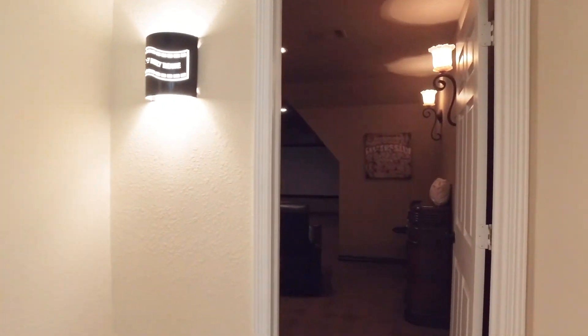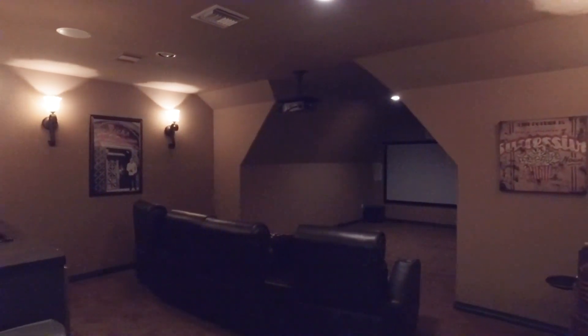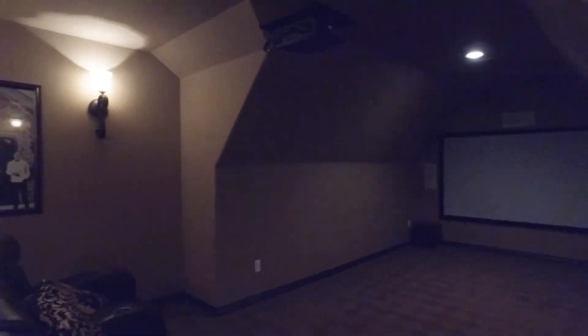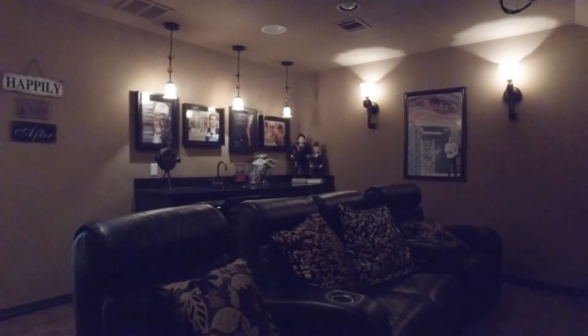This home in Sugar Land has four to five bedrooms, an amazing media room, and over 4,500 square feet. This is a great place to entertain and enjoy all of your family favorites and new releases in the comfort and luxury of your own home. There's even a wet bar.